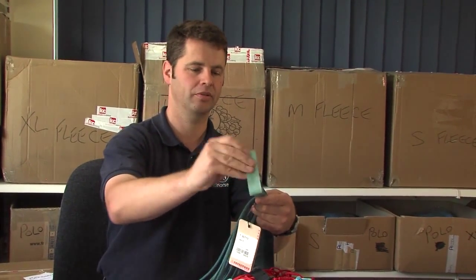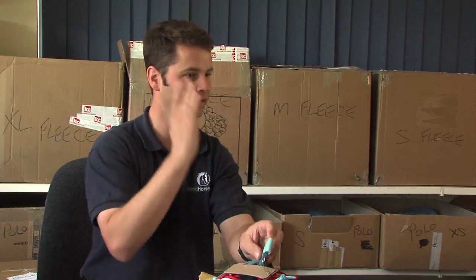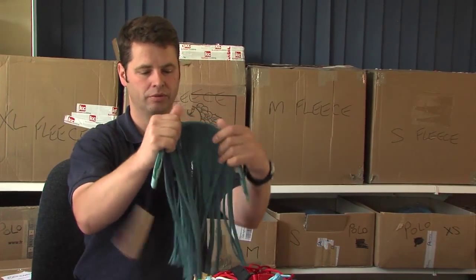Yeah, it's a good one, good design — yeah, adjustment. There's no hard surface on there, nothing sharp to rub on the side of the head. Brilliant. Yeah, that one's good. Spot on.